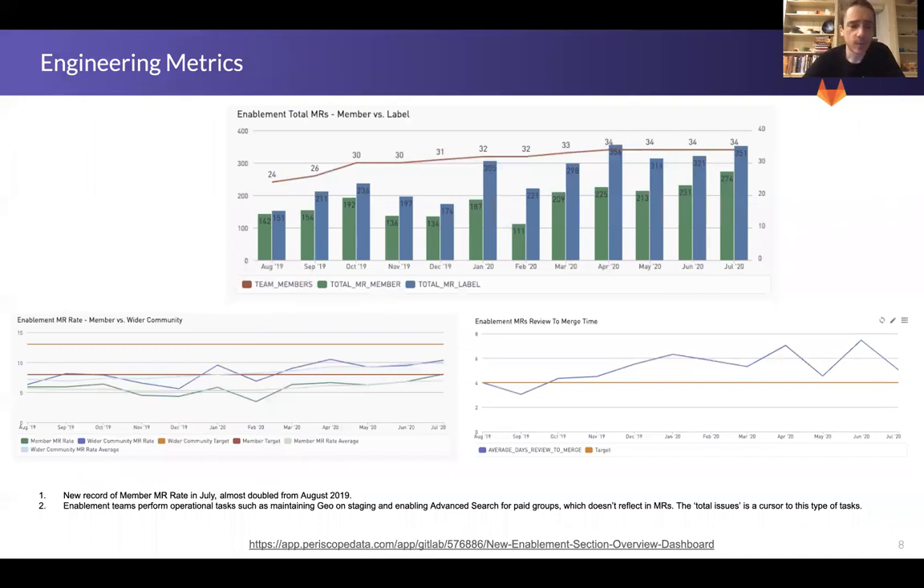On industry metrics, we are seeing improvements in the MR rate per member — so great job to the team as we continue to ramp up and onboard. And just a quick note that we also have the highest raw number of contributions from the wider community, which is fantastic. Thank you so much to the community and to the team who has been helping to shepherd these merge requests through and getting them merged.